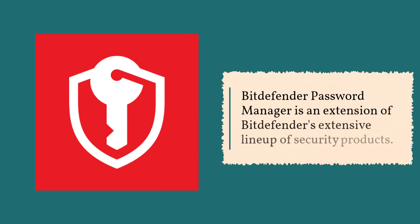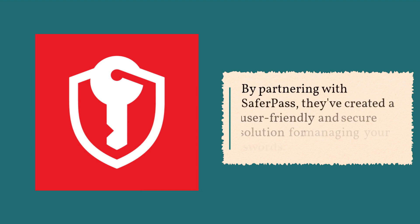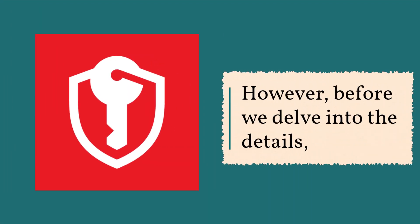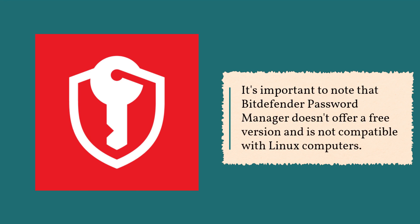Bitdefender Password Manager is an extension of Bitdefender's extensive lineup of security products. By partnering with SaferPass, they've created a user-friendly and secure solution for managing your passwords. However, before we delve into the details, it's important to note that Bitdefender Password Manager doesn't offer a free version and is not compatible with Linux computers.